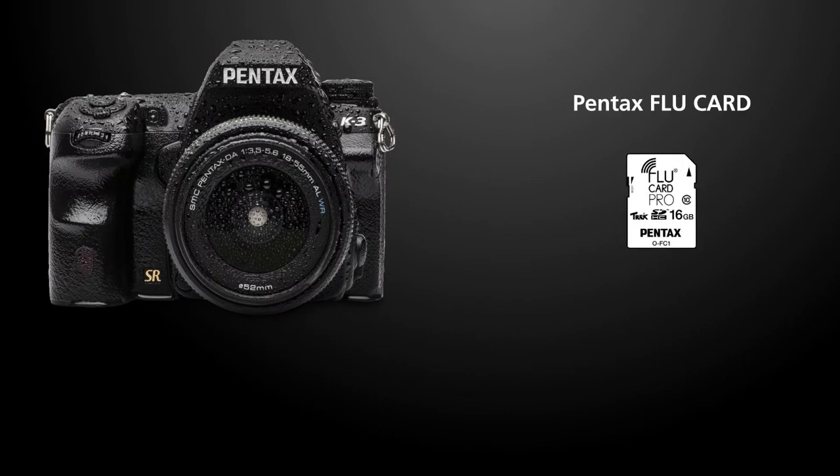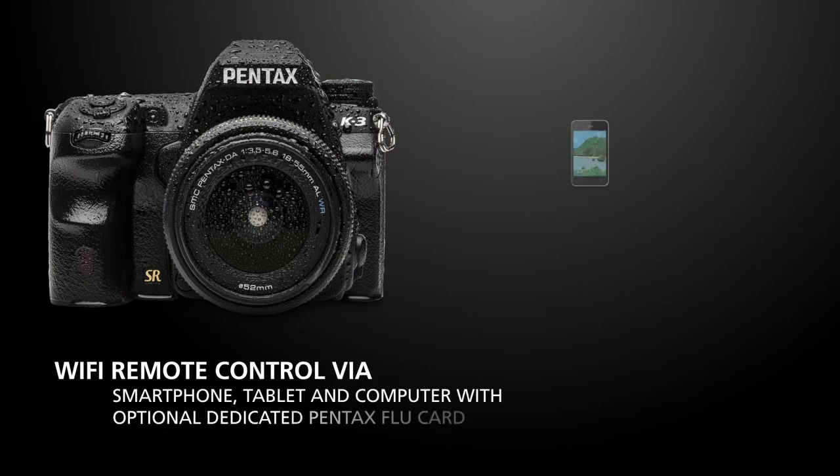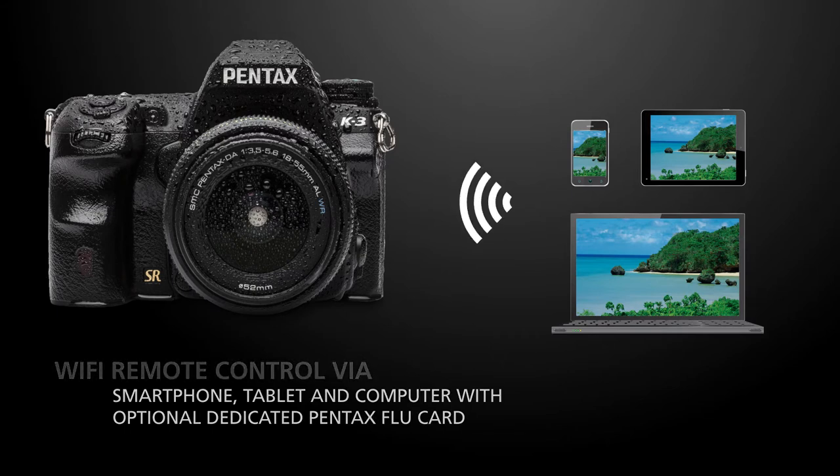The dedicated Pentax Flu card enables wireless connection to a smartphone, tablet, laptop or desktop computer. Via a web browser the user can see live view images, release the camera's shutter, move the autofocus point and check images saved in the camera, all using the device's screen.